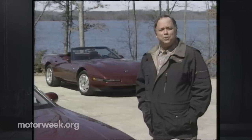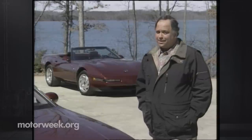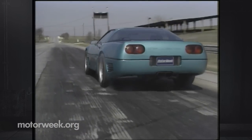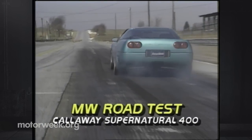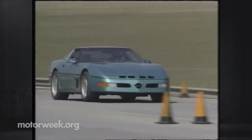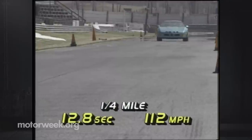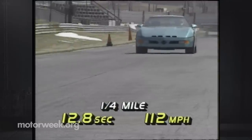It's called the Supernatural, and for good reason. With performance levels that are close to being unearthly, the Supernatural gives up nothing by being Connecticut-based Calloway Advanced Technology's first non-turbo Corvette. No apologies are needed for any car that can spring from 0 to 60 in 4.4 seconds or cover the quarter mile in 12.8 seconds at a breathtaking 112 miles per hour.